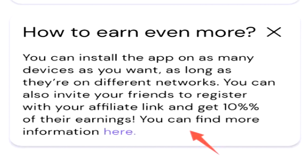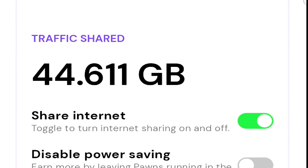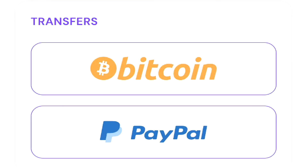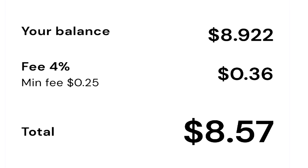You can actually earn even more money by installing the Pawns app on multiple devices, but they have to have their own unique IP addresses. So if you install it on your friends' phones or computers, for instance, you can earn passively from their internet connection as well. Another great thing about the Pawns app is that it has instant PayPal cash outs, but it also supports Bitcoin currency cash outs, and even Visa and Amazon cash outs as well. Depending on your country, the availability of some of these gift cards may vary.